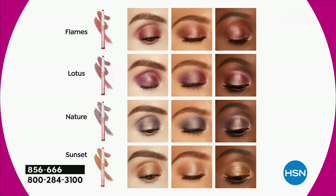Here are the individual colors. The Sunset I put all over — that's my day look. But if I'm going out at night or to a party, I put Flames in the corners. Sometimes I mix in a little Lotus depending on what I'm wearing. Most of the time during the day, I just put Sunset all over my eye with a little Maneater Mascara and I'm good to go.